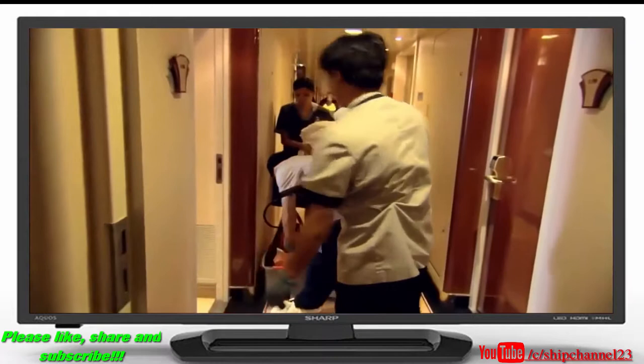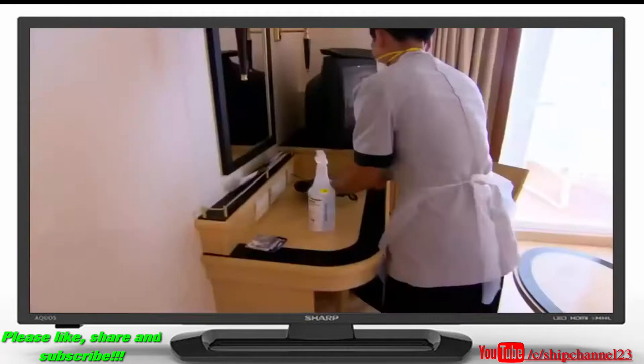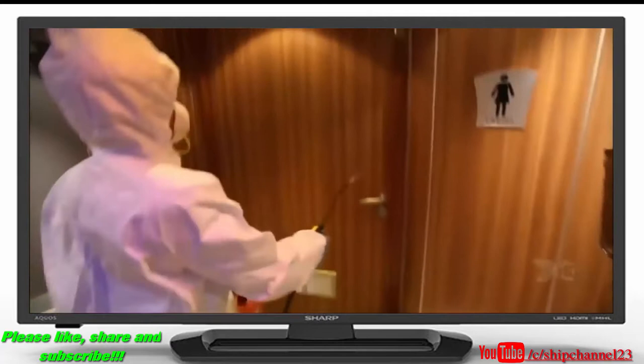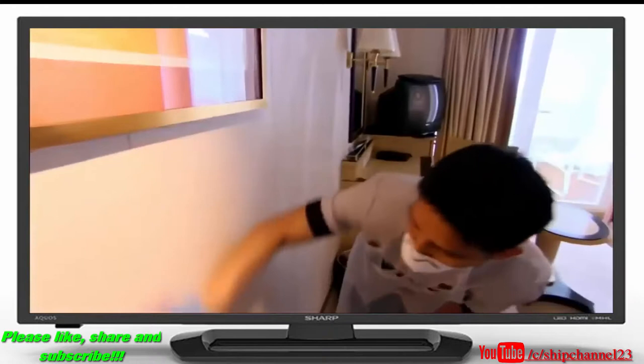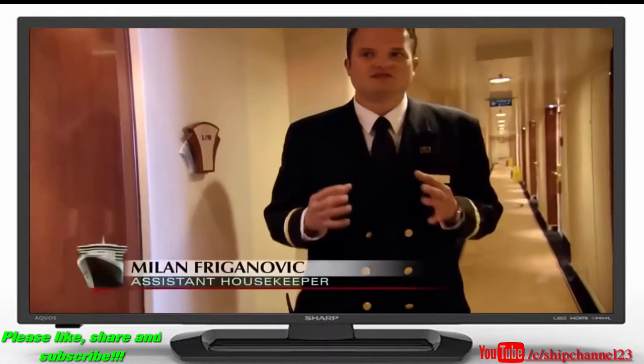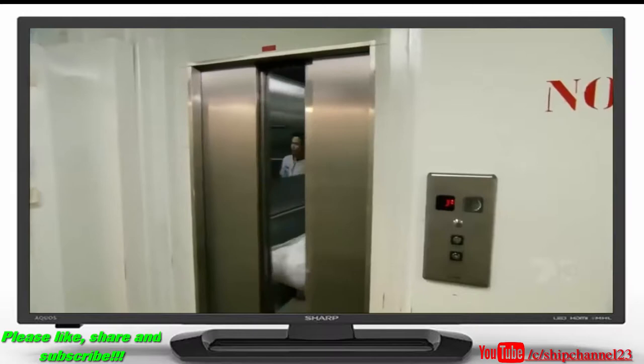Rigorous procedures are in place to contain the virus. A hit squad of cleaners is dispatched to disinfect staterooms and every public space where someone has been sick — spraying door handles, balcony doors, cupboards, and drawers. Every square inch of the ship must be sanitized, because you never know where the virus might be.